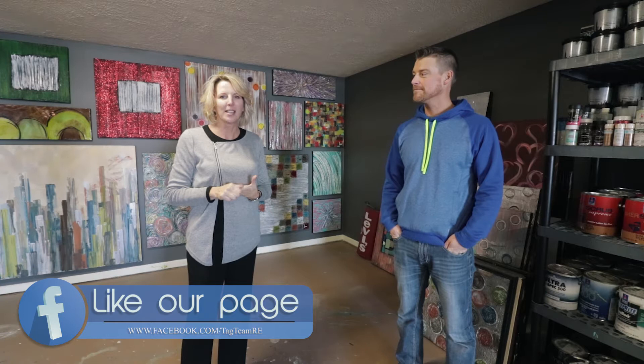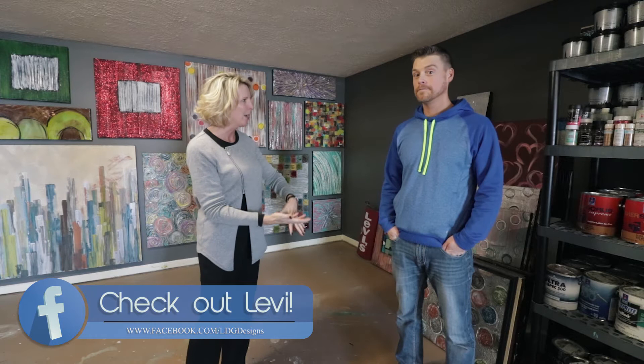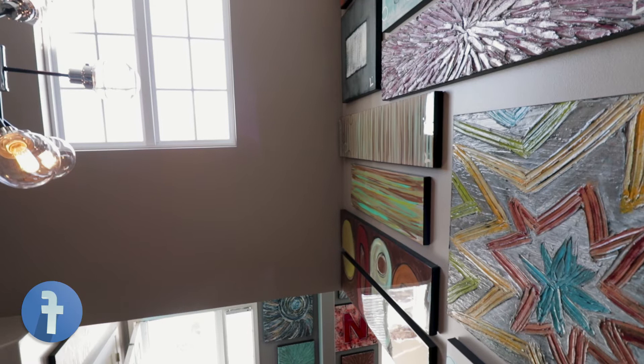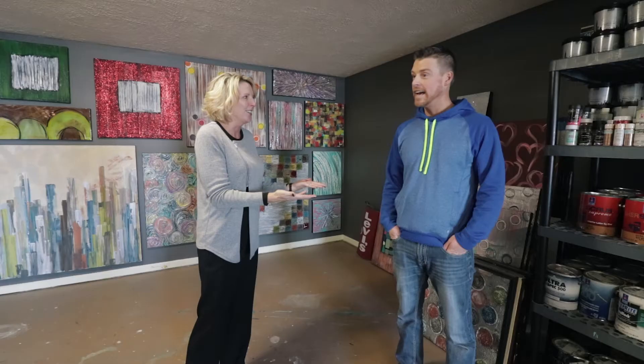Julie Tartaglia with the Tag Team at CBS Home. Today I'm so excited — we've had an overstimulating morning so far with Levi. Not only is he a fabulous home interior painter, trim, and cabinets and all that, but he's an amazing artist, and we've had the privilege and fun to see a lot of your artwork that we'll be sharing. How did you get started with all this?